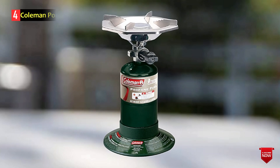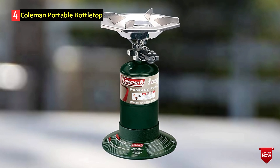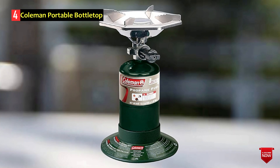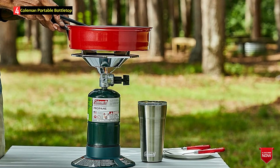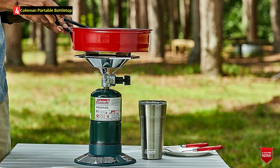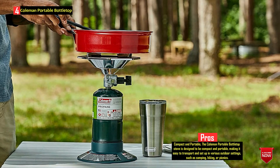Number 4: Coleman Portable Bottletop. When packing for a hiking or backpacking tour, you have to be maximally focused and attentive to what gear and necessities you are going to take with you. If it's not a one-day trip and you are going to stay overnight, you will need some kind of portable cooker to toss off a hot meal. The smaller the cooker, the better. Yet its compactness should in no way compromise the cooking performance, otherwise it will be rather useless.